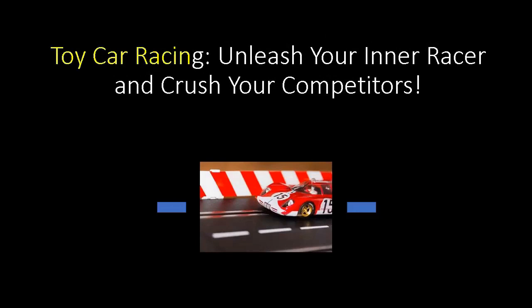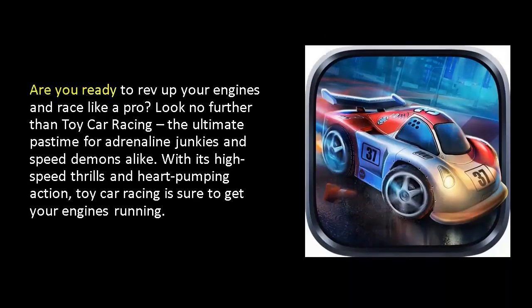Toy Car Racing. Unleash your inner racer and crush your competitors. Are you ready to rev up your engines and race like a pro? Look no further than Toy Car Racing, the ultimate pastime for adrenaline junkies and speed demons alike.